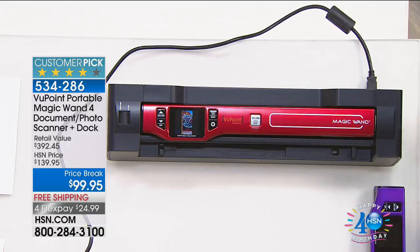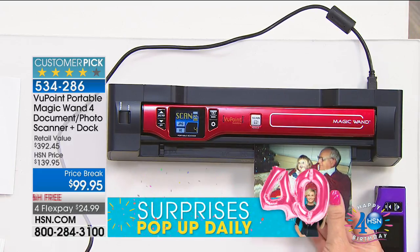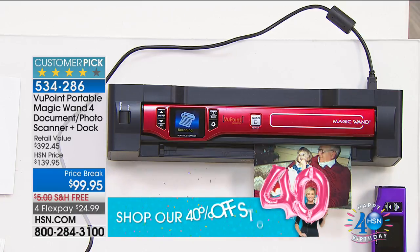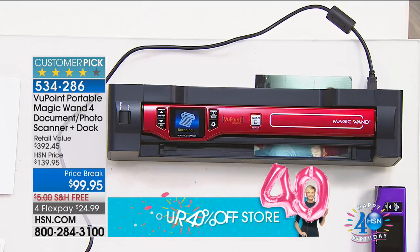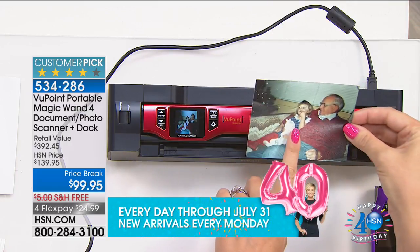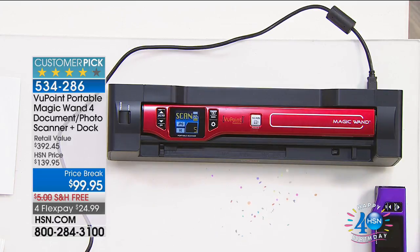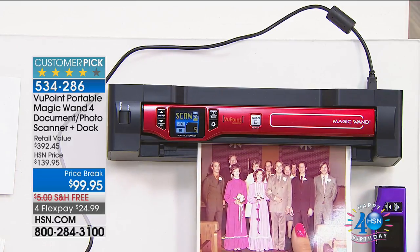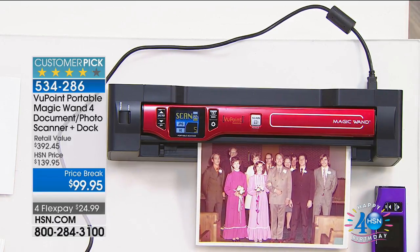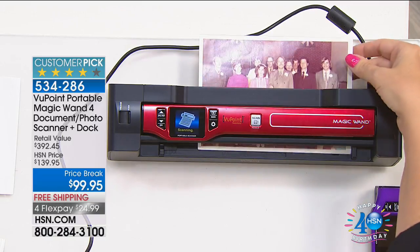You'll be able to declutter your home and make every single document keyword searchable. Take those old family photos collecting dust in a shoebox and breathe new life into them — stop the aging process and be able to share them. You can instantly post a photograph on Facebook for Throwback Thursday.